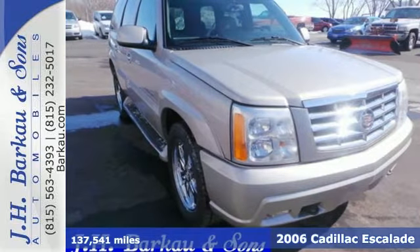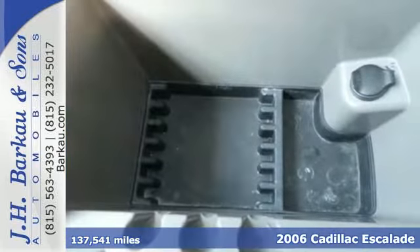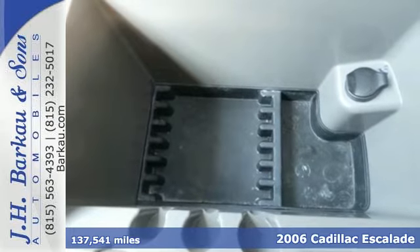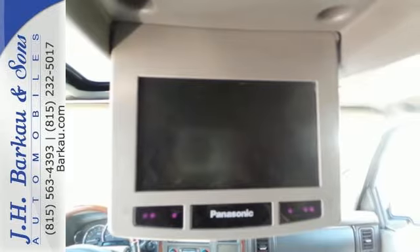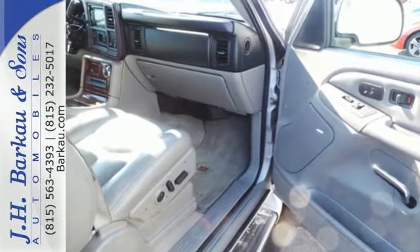Here's a 2006 Cadillac Escalade. It's loaded with standard features, including leather seats, a tire pressure monitor, satellite radio, a roof rack, OnStar, and multi-zone climate control.